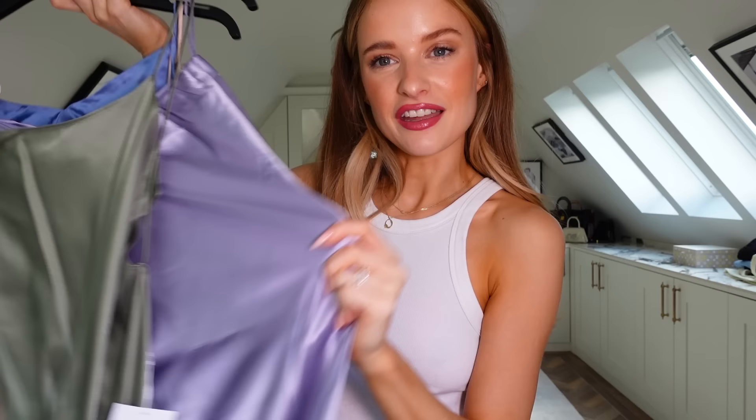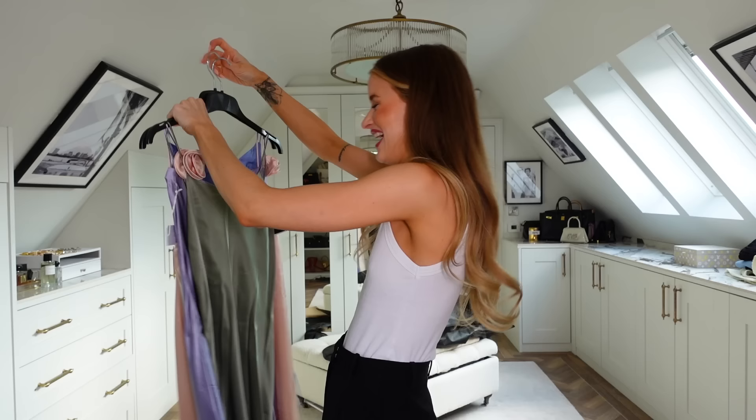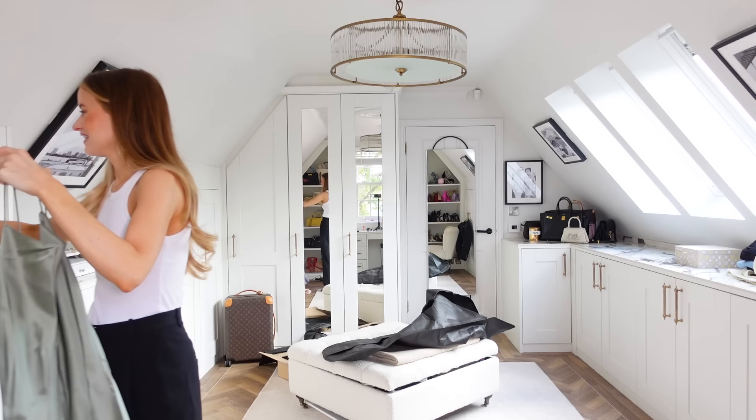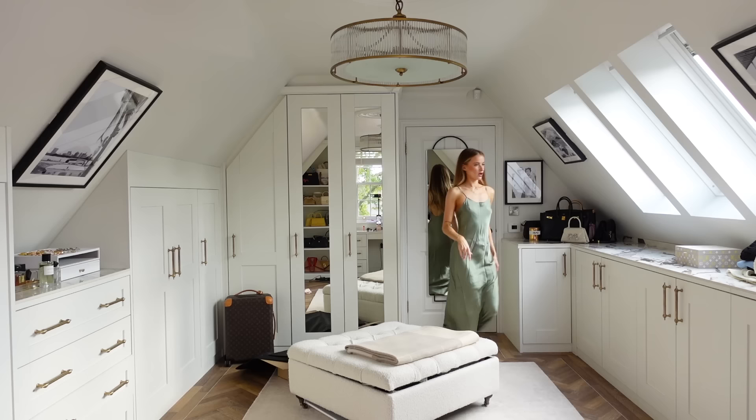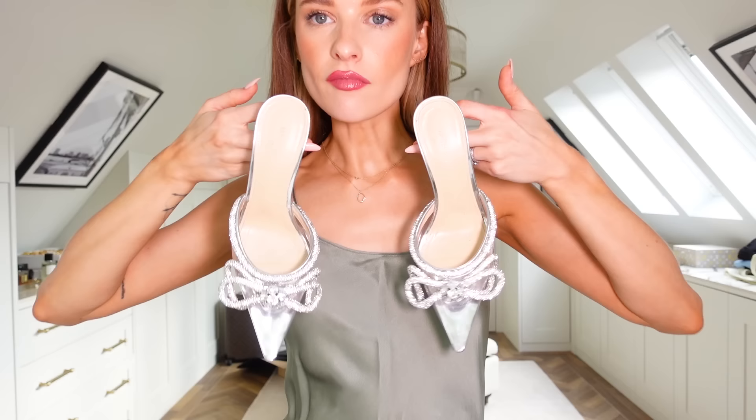There seems to be a theme for my event dressing right now — silk colour-blocking maxi dresses in subtle pastel tones. I've got a silky olive, a silky lavender, a silky peach, and a silky blue. I'll leave them all linked down below. This isn't an ad for Net-a-Porter, just me buying a lot of things. I'm going to film this for TikTok as well to ask my audience — I'm just Victoria Magrath on TikTok.